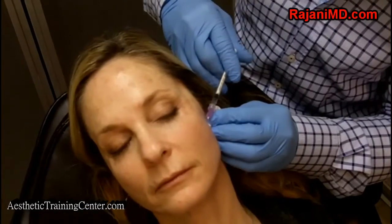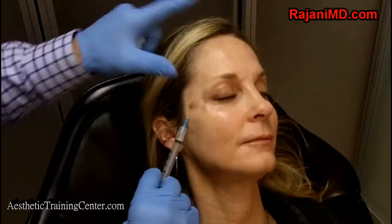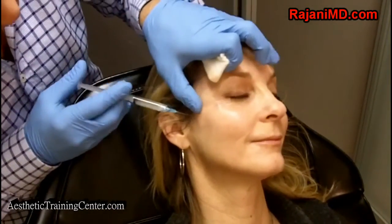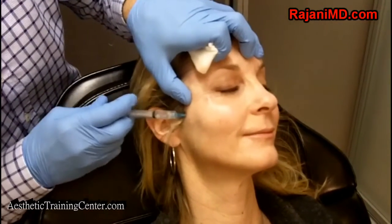People often ask about teaching, and here we're doing Sculptra — treating the temples and then the high cheek. It's really impossible to teach this over a video; these videos are meant to give you concepts of what we're doing rather than full instruction. With Sculptra we use different dilutions for different areas of the face and body, as we also treat cellulite. We work at different layers, which is critically important. In the high cheek area alone we have the transverse facial artery, the facial nerve, the parotid gland, and parotid duct — so there's no way to fully teach this over video.